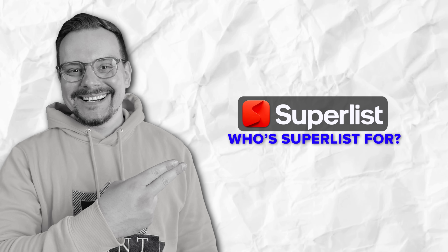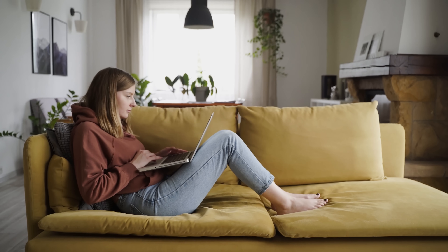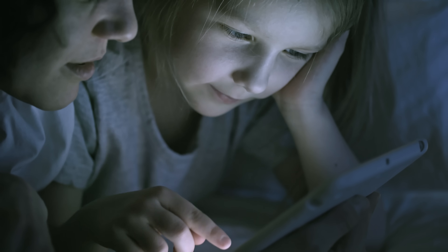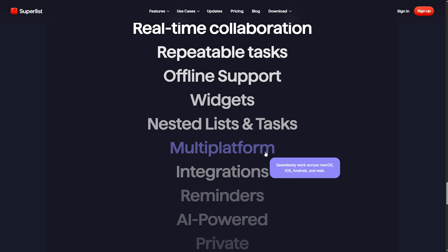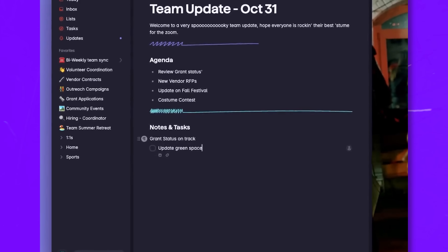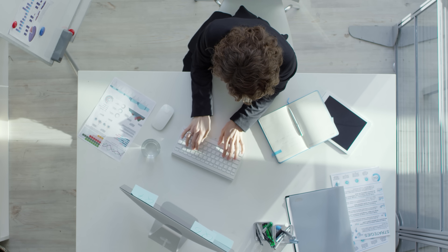Who's Superlist for? If your life's a mix of work deadlines and passion projects, this thing was made with you in mind. We're talking freelancers managing client work, small teams syncing up on big goals, and even parents keeping track of everything from school runs to vacation plans. Superlist is your one-stop space for tasks, notes, ideas and long-term projects, wrapped in a clean, flexible design that actually keeps up with your life. No more hopping between five different apps — it's built for anyone who wants to stay focused and save a couple of hours a week.